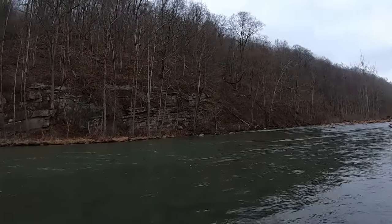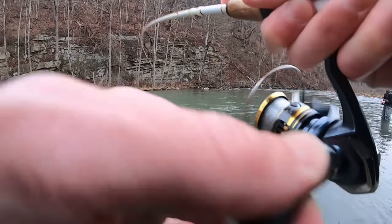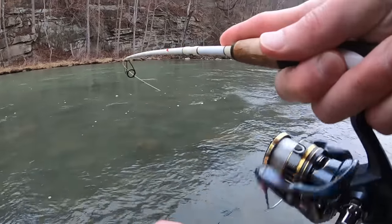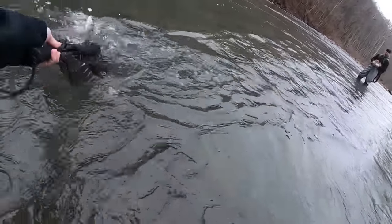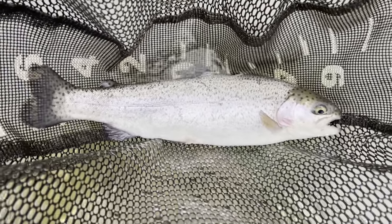Oh, there he is. Fish on baby. Little fella. Get in the net. First fish of the day, around 12 inches — little rainbow.